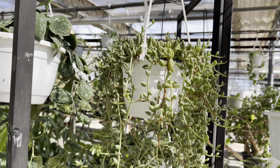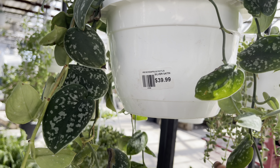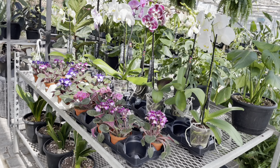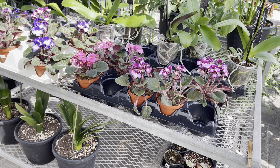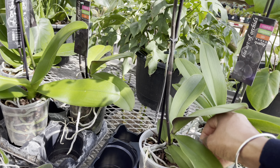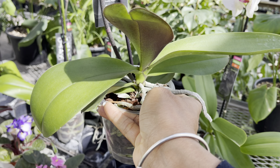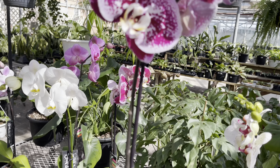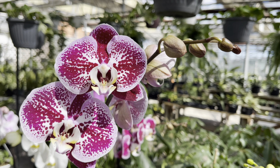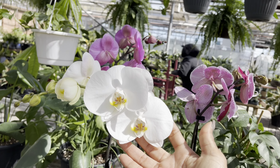Some hanging baskets with string of watermelon. This Scindapsus pictus is only $40 and it's nice and trailing. Over here they've got some orchids and some African violets. This is so beautiful — the root system is also fantastic. I love that these are potted up in bark already. It's not fully bloomed out yet — this is how I like to purchase these Phalaenopsis orchids. The flowers are also humongous.